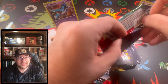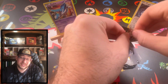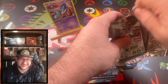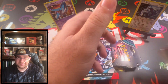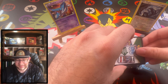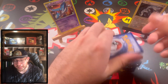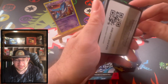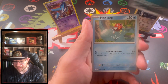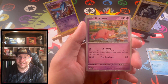My pulls lately haven't been too good. I did get a Charizard Alt-Art V from Brilliant Stars, but the amount of packs it took to get it was not worth it. Opening for hits — I would not recommend it whatsoever. There's the code card, and the energies in the back — we'll chuck those. Let's jump in here. It's been a while since I've opened this set so I'm kind of excited.